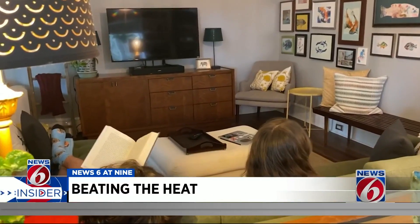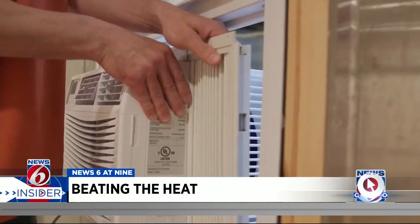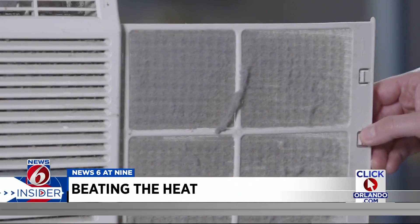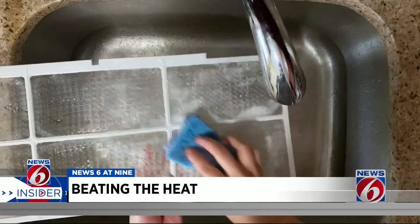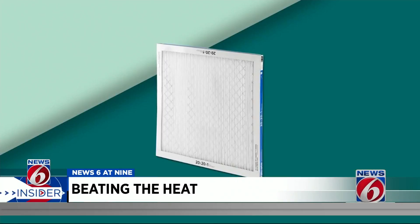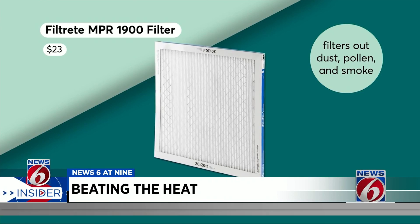To save energy and money, Consumer Reports has some tips. Use the weatherstripping and foam panels supplied with the unit. About once a month, remove the filter, vacuum it gently, and then wash it with soap and water. When your central AC filter needs to be replaced, this Filtrete filter fits most HVAC systems.